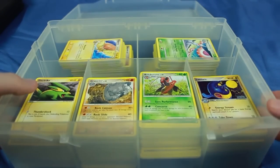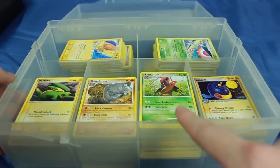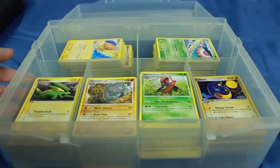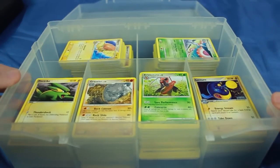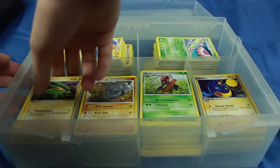We're going to dig through this, see if there's anything good, see if there's just a bunch of junk. The way I'm going to do this is one stack per day, so we're going to do six videos here. It just came in this container with all these stacks. In total this amount of cards is approximately equal to two booster boxes, so it's a lot of cards.